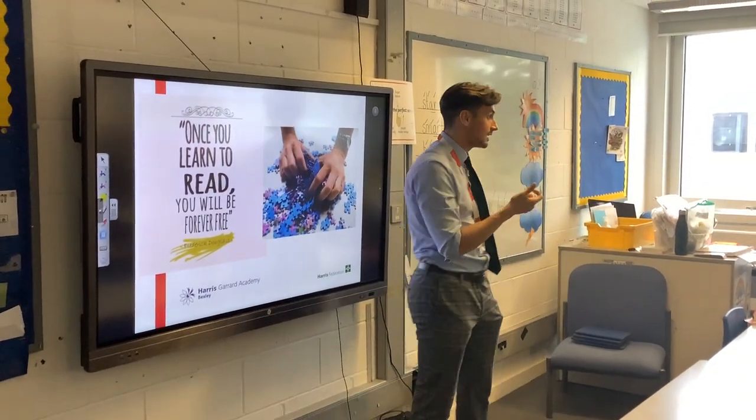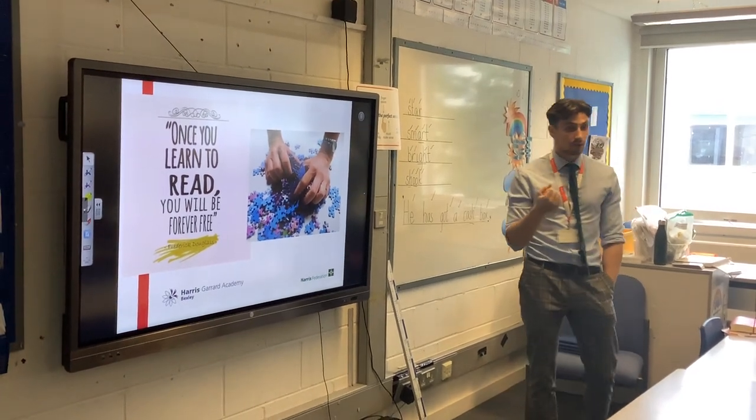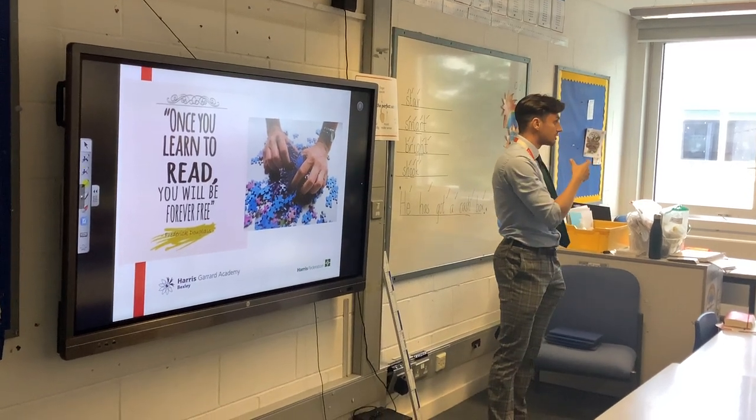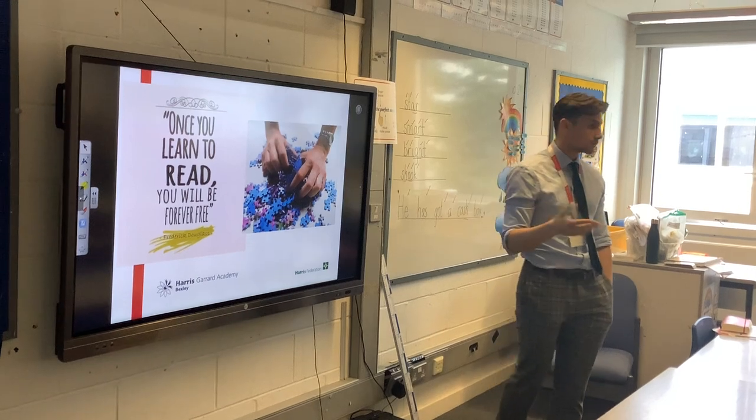Reading really is the key. It's going to unlock so many doors for all of your children. Being an accomplished reader is really what we want to achieve here at Harris-Garrard. It's the first thing we take into consideration when we're planning for the school, planning for the future of the school — how best can we help our children learn to read.